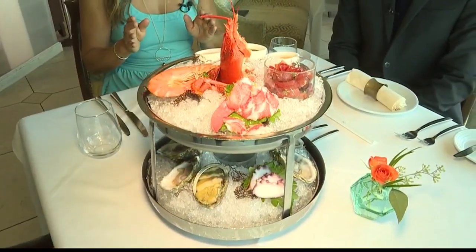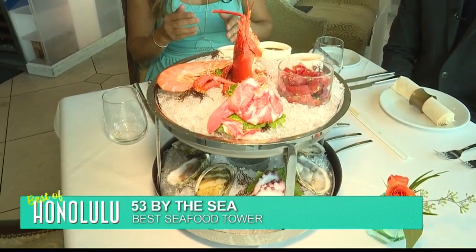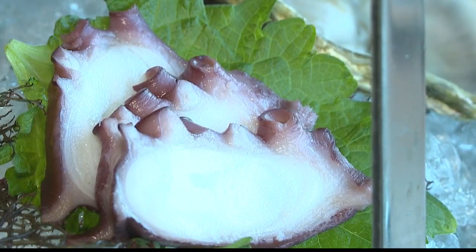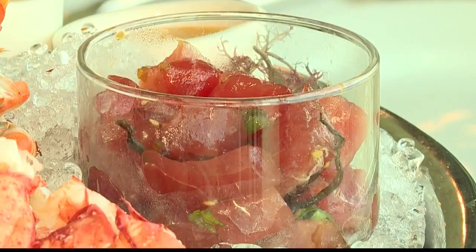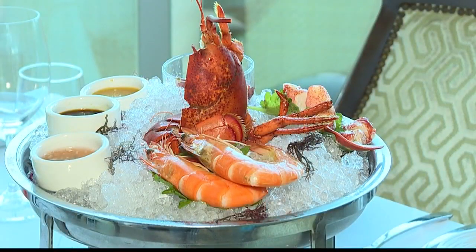It's easy to see why 53 by the Sea was named best seafood tower for this beautiful creation. What is special about it? We're going to head into the kitchen to find out. It needs to be built here in the kitchen and sous chef Cliff is going to help us do that. Tell me what makes this so special.